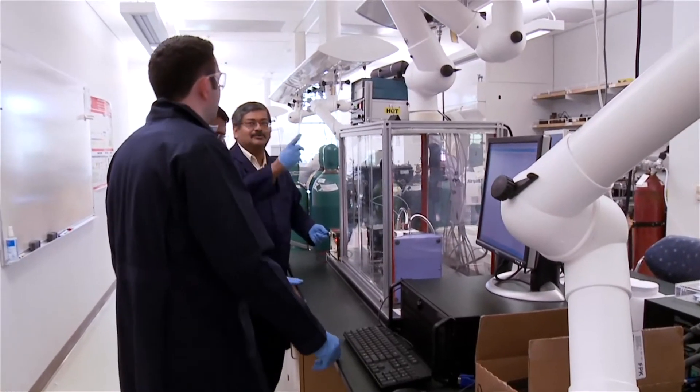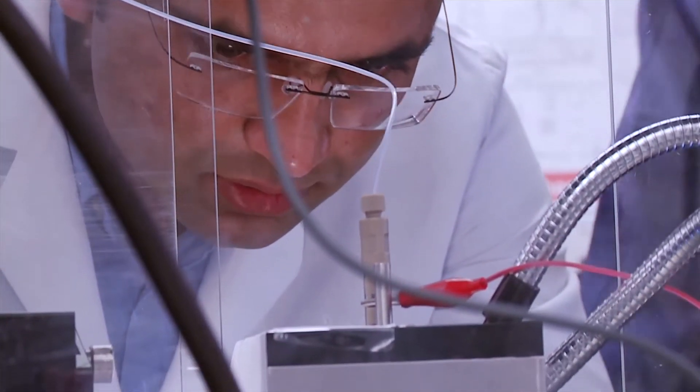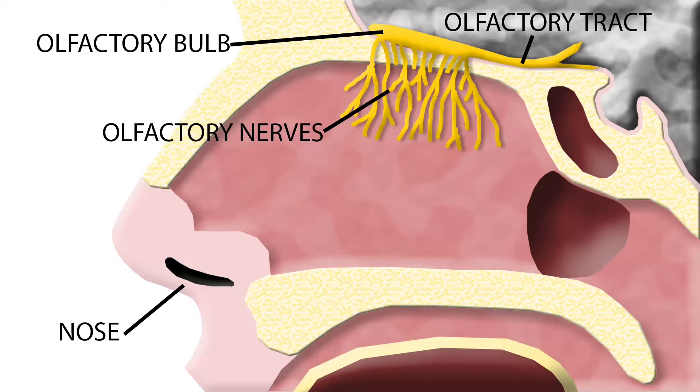They are making gold nanoparticles small enough to get the job done — the right size to get into the right pathways, a direct route to the brain. Through the upper nasal regions of your respiratory tract, there are neural pathways directly to the brain.